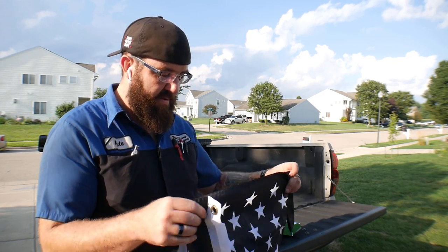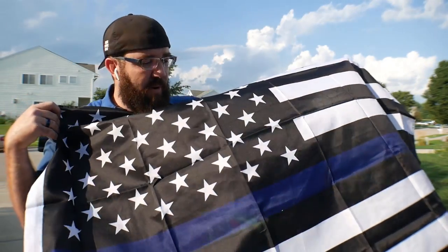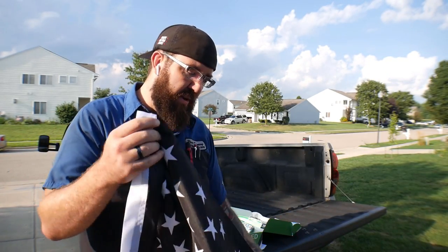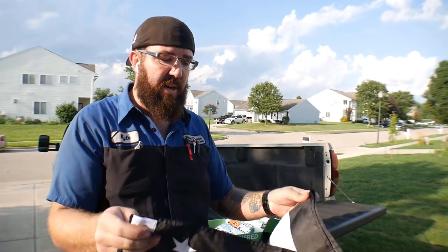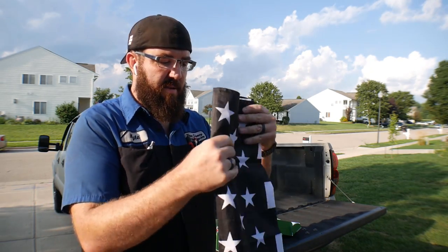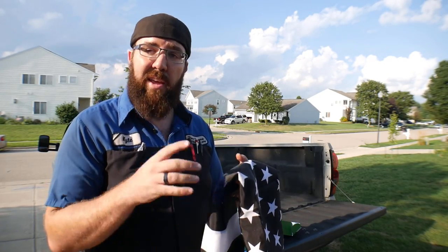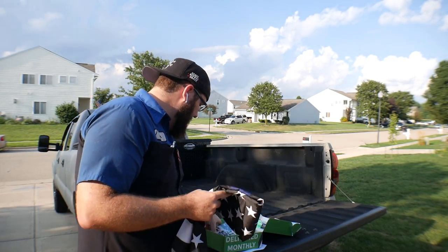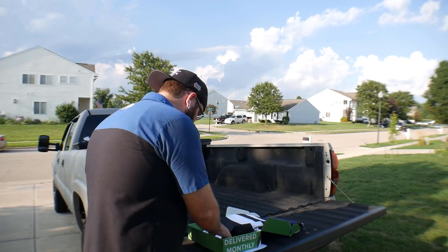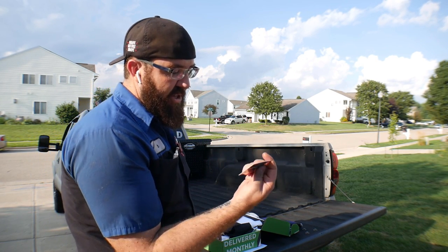Last but not least, we've got an American flag with the thin blue line. I am definitely a supporter of that — I support our police, our troops, and fire. I really enjoy that these guys keep the company America-based and show us these kinds of products. And it looks like there might be another jam handle in there — they also gave you a 15% off coupon code for the jam handle.